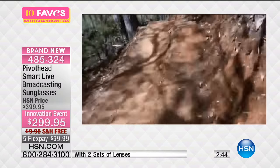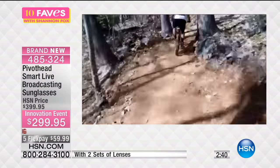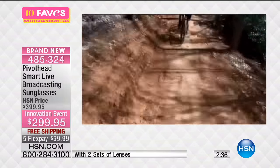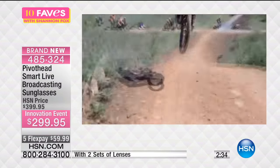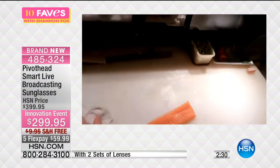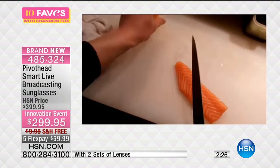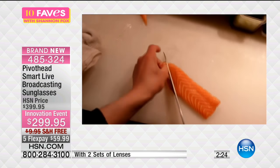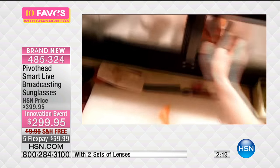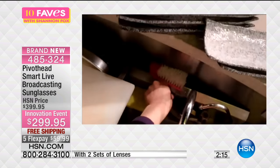It has a built-in battery and comes with an 8-gig memory card, which will allow you to record about an hour and a half of video. You can record high-definition video and also control it straight through your app — download a free app to control everything through there. It's one of the most advanced optics we've ever had. Here's a sushi chef — the guy was making sushi. So if you want to cook or give an idea of what's going on, you can easily do it. You put the glasses on and you're broadcasting live — perfect if you do any how-to videos.